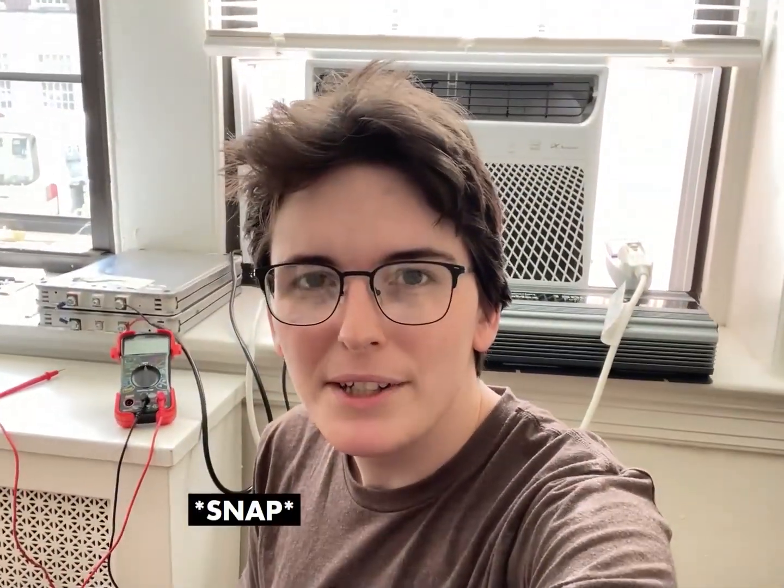I hope you guys enjoyed this video. Thank you very much for watching. See ya.